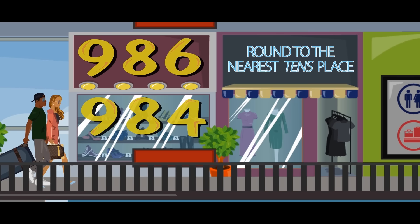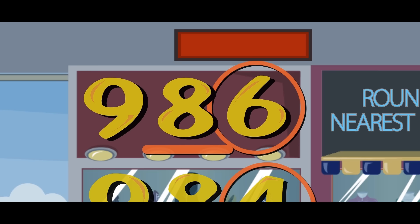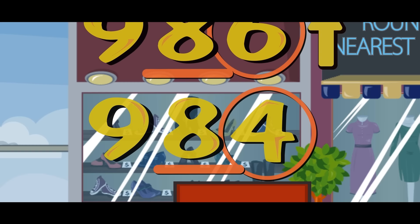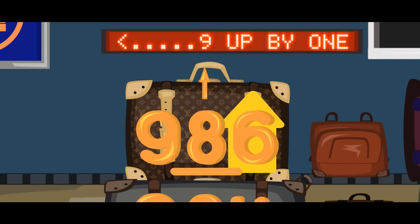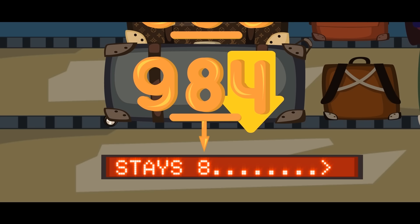When rounding to a certain place value, find the rounding place, then look at the number to the right. If the digit's five or more, then you round up. If the digit's less than five, then you round down. That's how the rounded number is found. When rounding up, the rounding place goes up by one. When rounding down, it stays where it had begun.